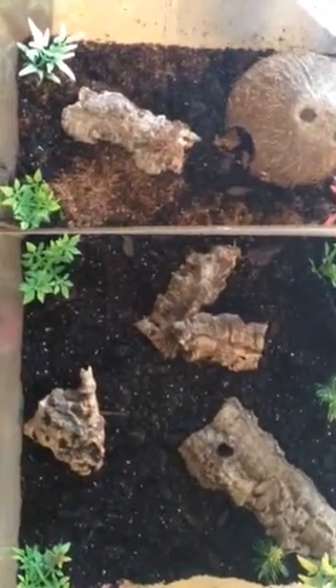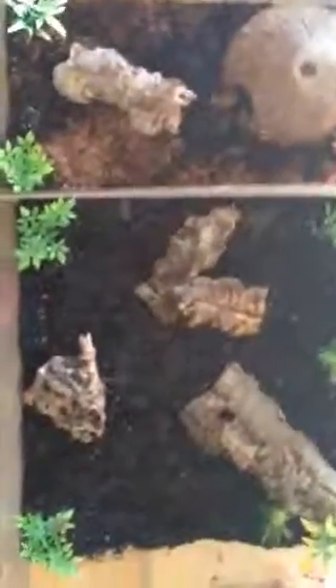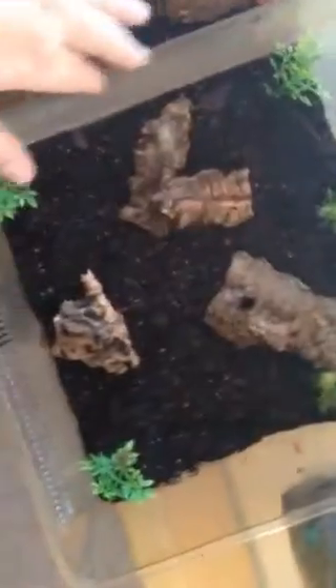I'll measure her soon. She's much bigger than my Brazilian black, who is right here in her new home. It's got a bit where they can live in their own homes, and she's got a much smaller home because she's much smaller than the flame knee. And this is the flame knee's home — and here is the flame knee!